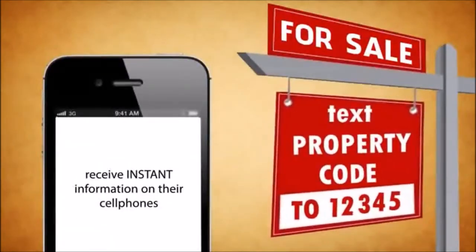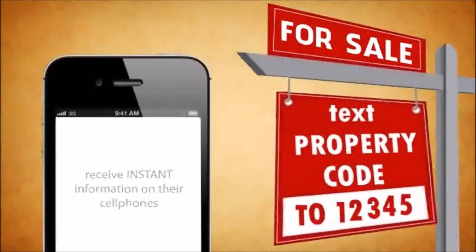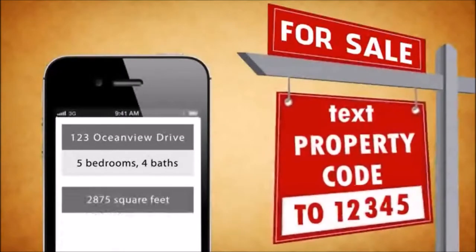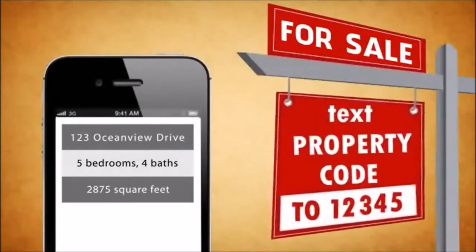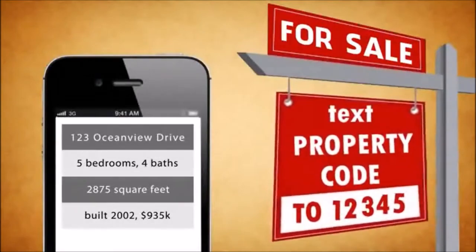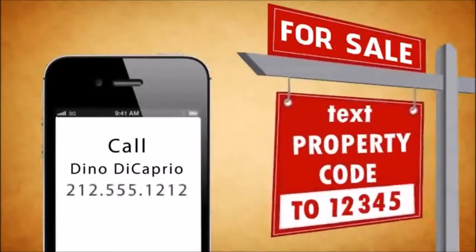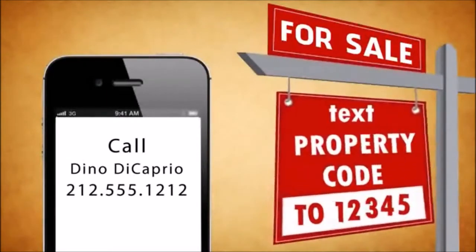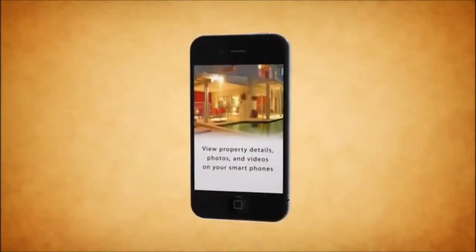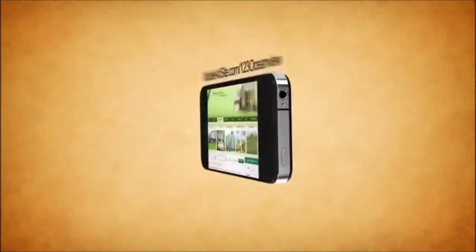Something like: 123 Ocean View Drive, 5 bedrooms, 3 baths, 2,875 square feet, built 2002, $935,000. Call Dino DiCaprio at 212-555-1212 to view property details, photos, and videos on your smartphone.